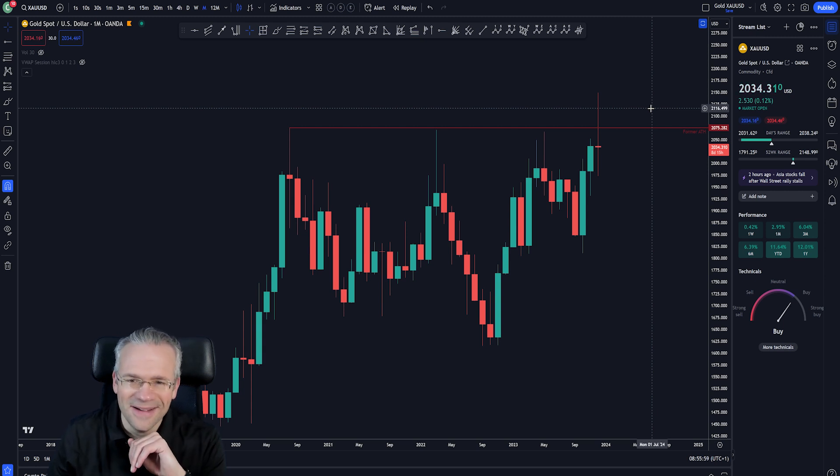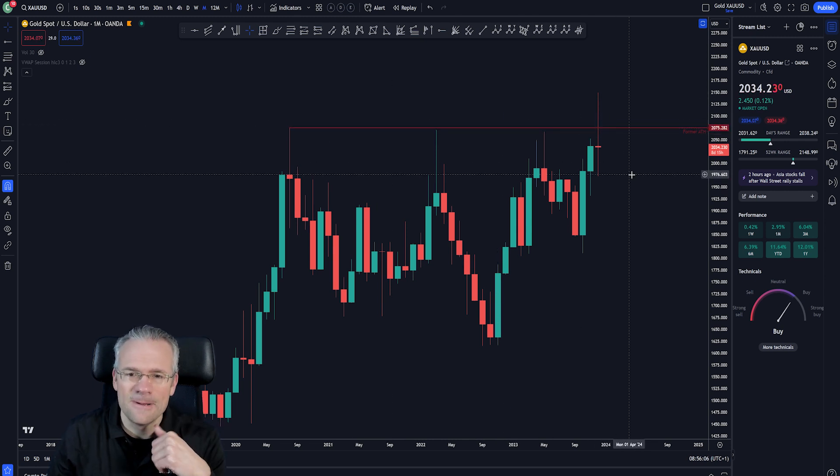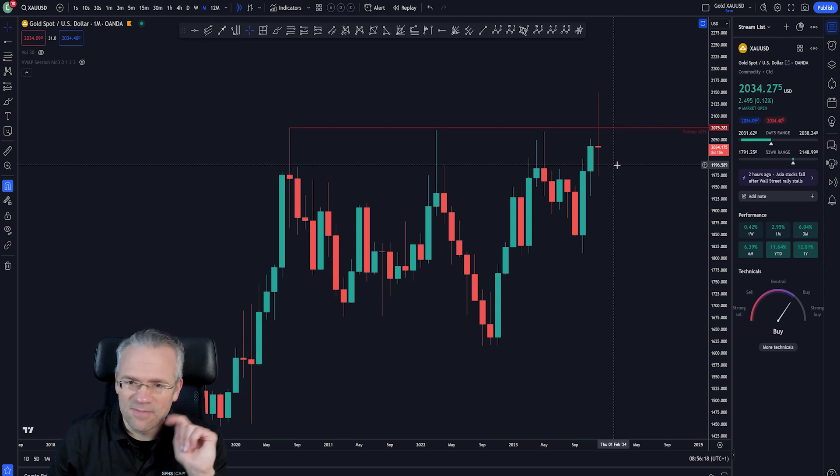It's absolutely beautiful to see a triple top like this get destroyed with a movement like that. This happens not just on extremely high time frames like this but also on lower time frames, and it's something that is very nice and very important to be aware of for trading.